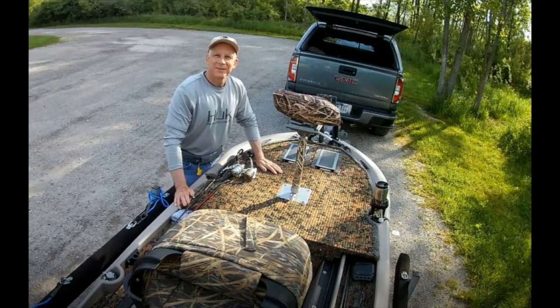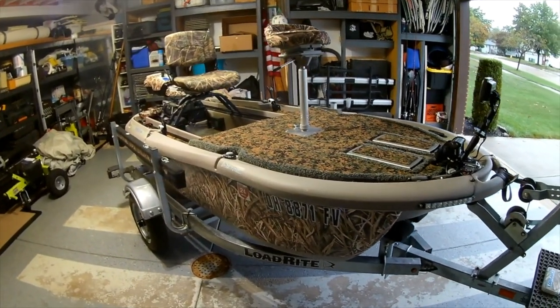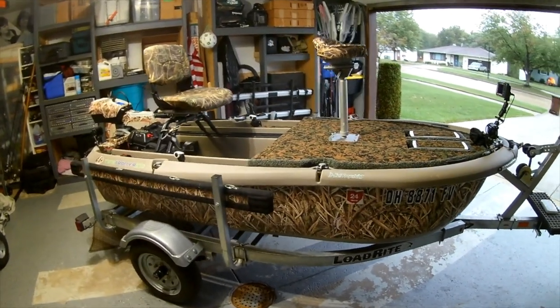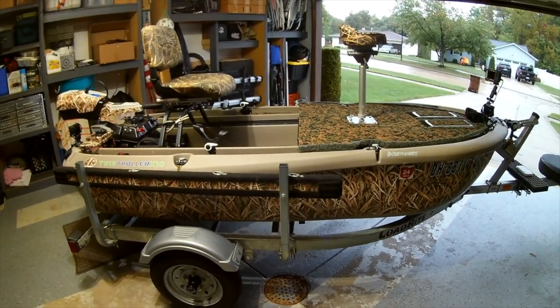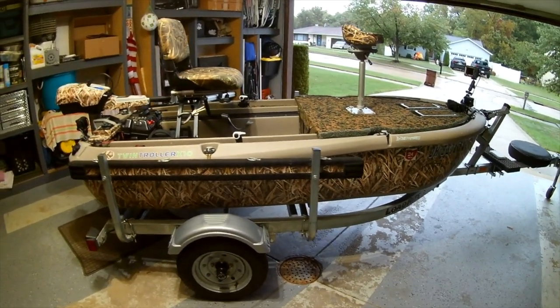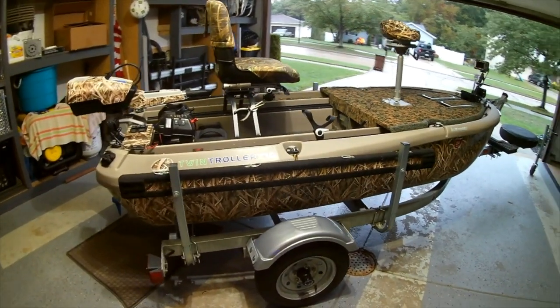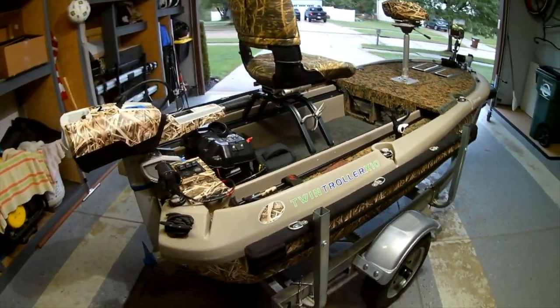Hey guys, it's Ted from Ohio. This is my Twin Troller — it's awesome. If you don't know what a Twin Troller is, check them out at Freedom Electric Marine. It's a hands-free fishing boat for one to two people, with trolling motors under both sides of the boat's hull, giving you unmatched control of the boat with your feet and basically making it untippable as it's suctioned to the water.